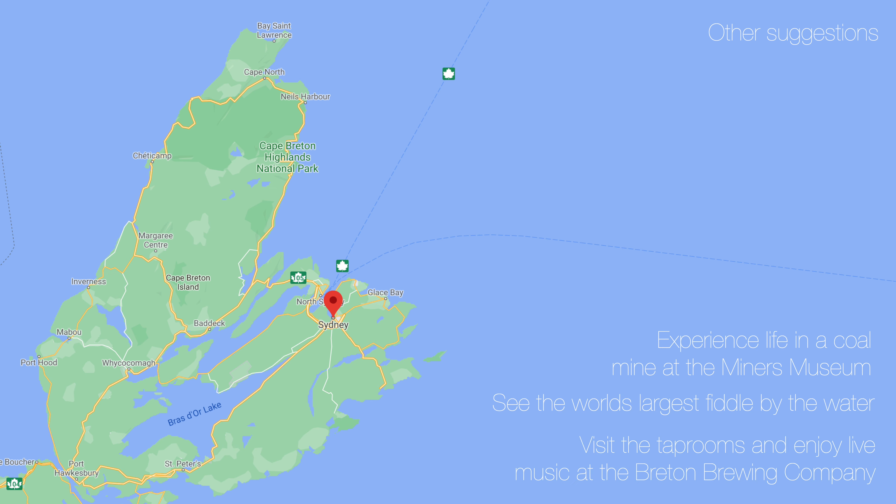Take a trip to the city of Sydney, the largest urban area on Cape Breton. Suggestions for Sydney: experience life in a coal mine at the Miners Museum, see the world's largest fiddle by the water, and visit the tap rooms and enjoy live music at the Breton Brewing Company.